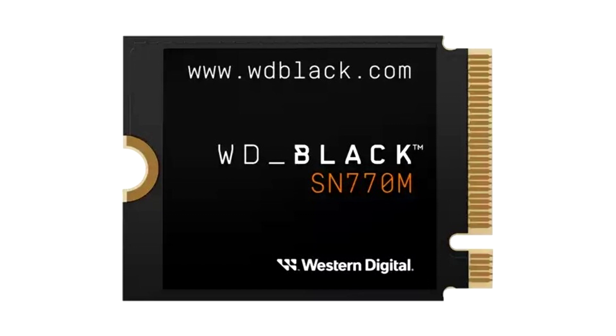Western Digital is offering its first SSD specifically for these systems. The new WD Black SN770M is a smaller M.2 2230 SSD designed for use in handheld gaming PCs like the Steam Deck, ROG Ally, or the upcoming Lenovo Legion Go.